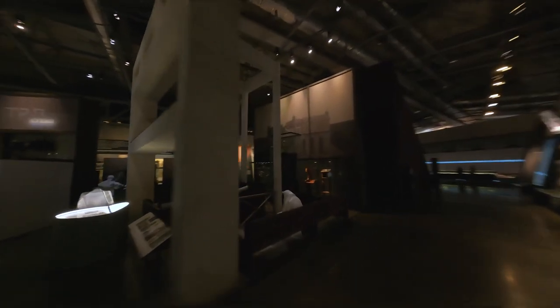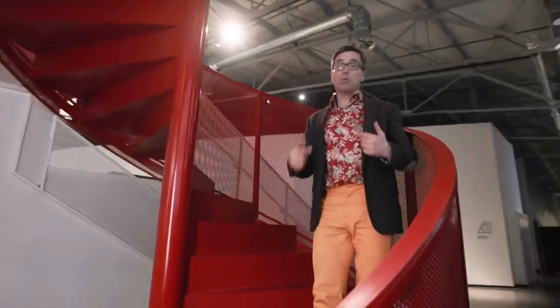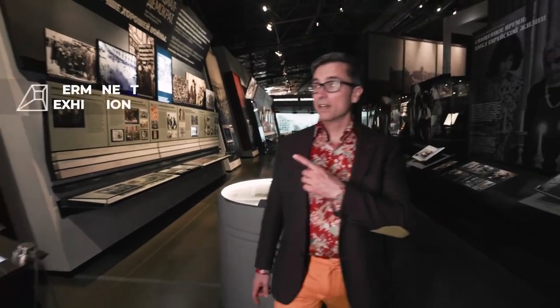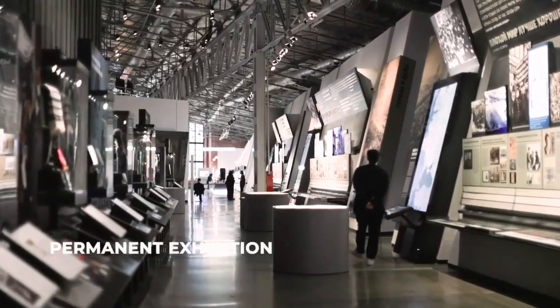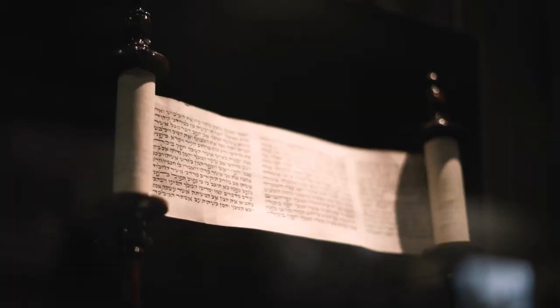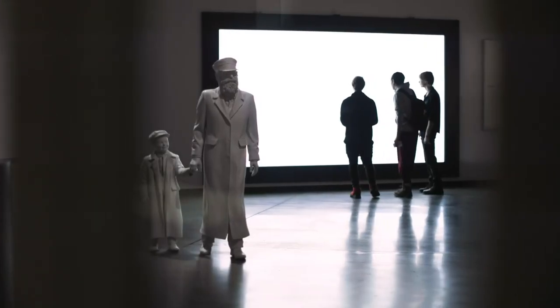The Jewish Museum and Tolerance Center is in the top 10 most visited museums in Russia, and one of my favorites. So, what's here? The permanent exhibition is the heart of the museum, along with the Tolerance Center, Schneerson Library, the avant-garde center, children's center, and research center. The permanent exhibition tells the story of the culture and religious traditions, the history of the life and settlement of Jews, and of course, the history of Jews in Russia.